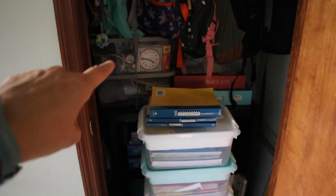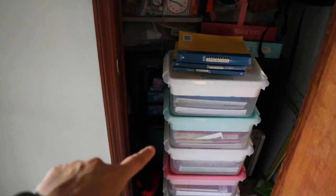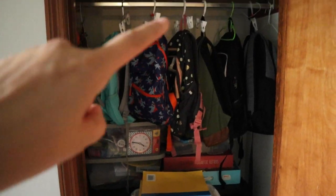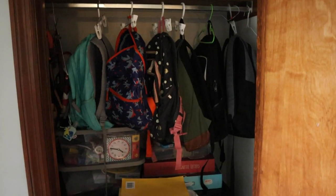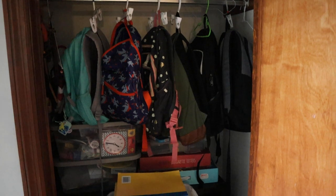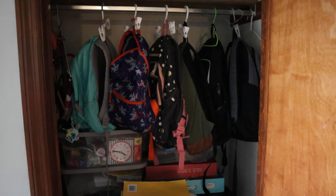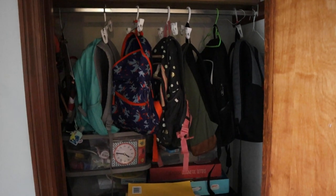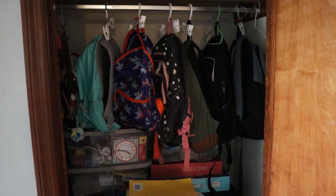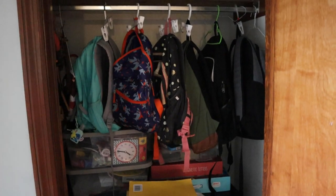In here there are supplies like manipulatives, a craft box, and educational games as well. And of course their backpacks are hanging on those cheapy plastic hangers for pants — but hey, it works. I am thrifty in that manner. I don't like to buy things if I have something that will work for the purpose I need it for.